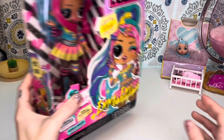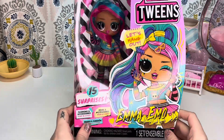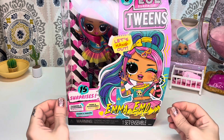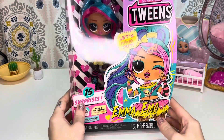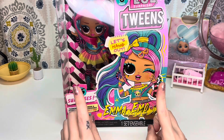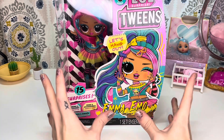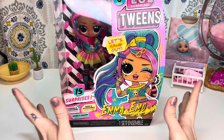Today we are going to be taking a look at the LOL Surprise Tweens Series 3 Emma Emo. These have been out for like a good year or whatever, but I would always pick her up, look at her, then put her back on the shelf. I don't know why I did that. But I did just recently buy her off of Amazon. She was on sale for either $12 or $14, and I was like, let me get her before I can't ever get her at all — and she resells for an insane amount of money.